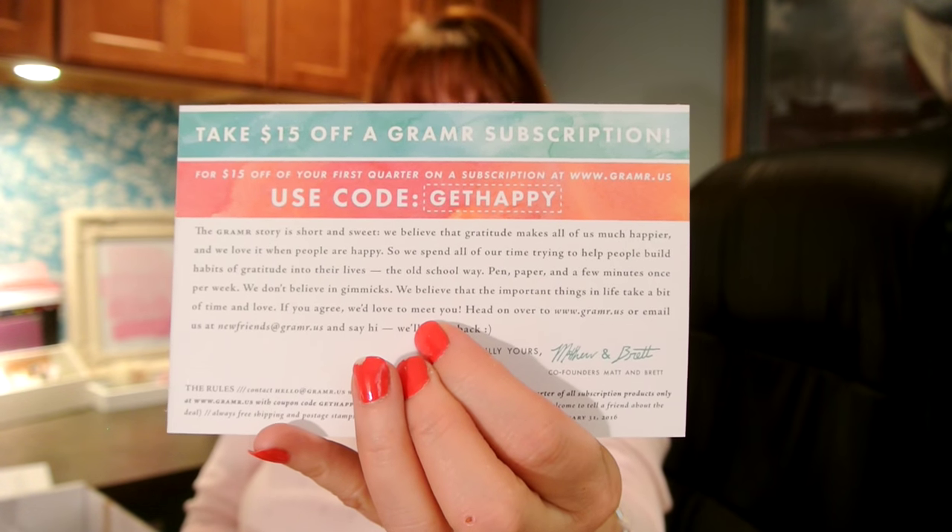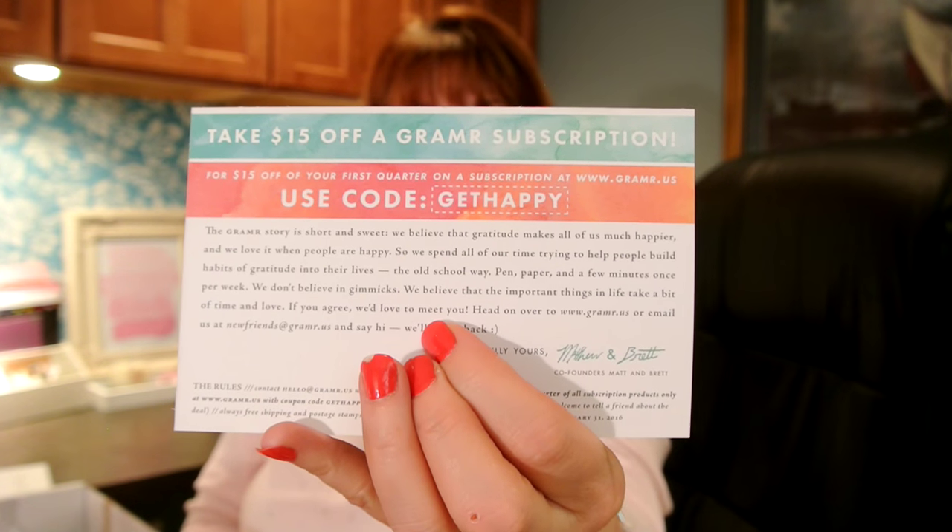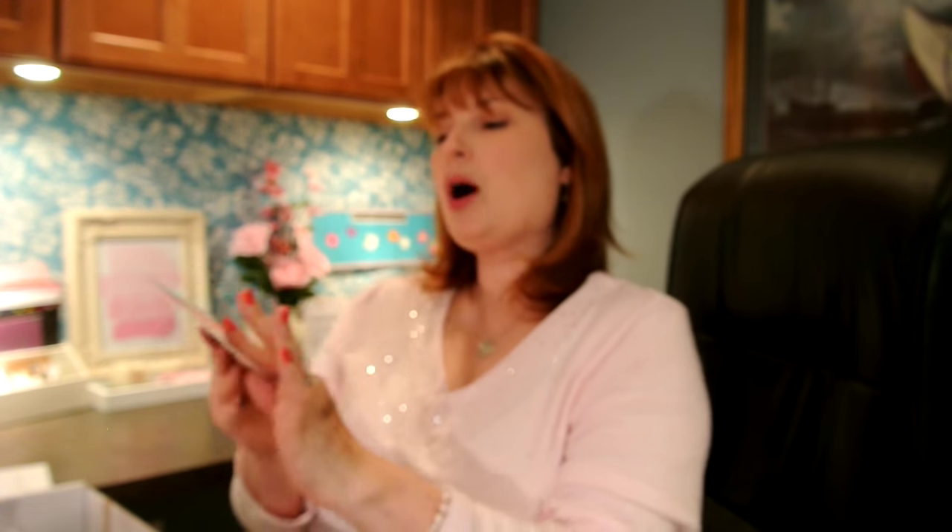You know I love to share promo codes any time I can. I don't know what a subscription costs, but if you get $15 off your first one, I'm guessing you'd probably save quite a bit of money. And the Grammar cards are $10 for the five cards.